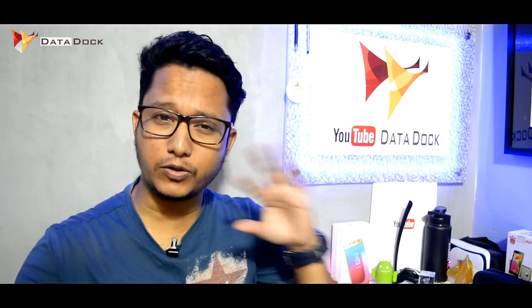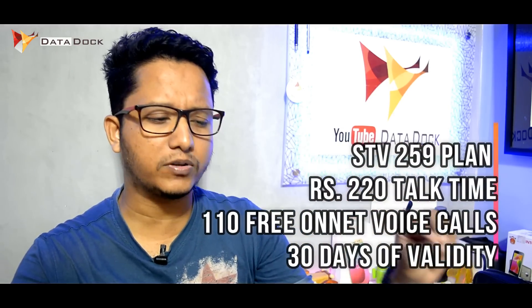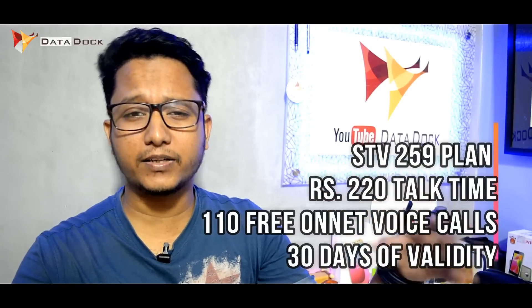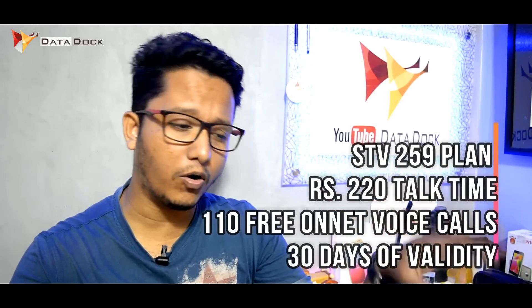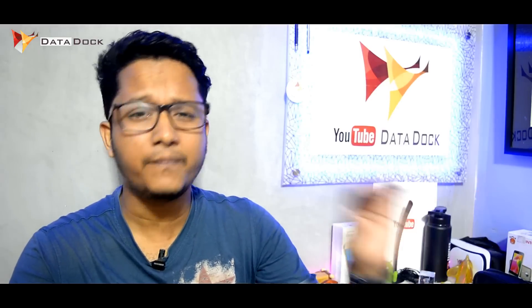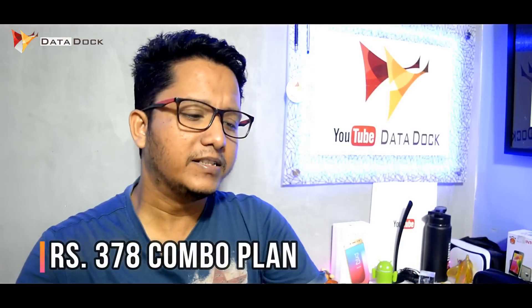The first plan is the ₹215 plan, where you get more than ₹220 talk time and 110 minutes for BSNL-to-BSNL calls. When you call other numbers, the charges are cut from your main balance. This plan is valid for 30 days, so it is not very impressive.